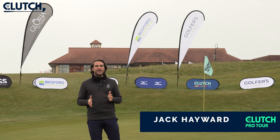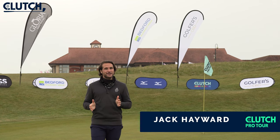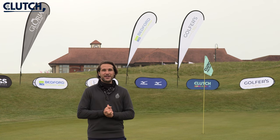After a thrilling climax to our first ever two-day event last week at the Belfry, this week the Clutch Pro Tour's Challenge Series has rolled on to The Oxfordshire.